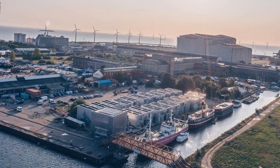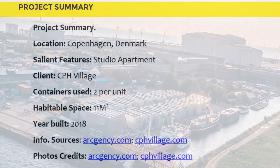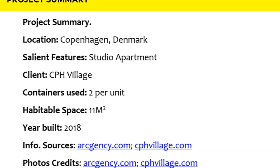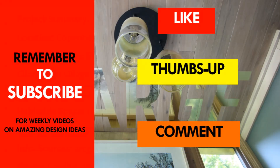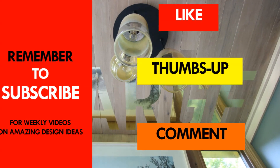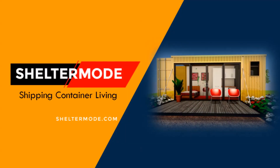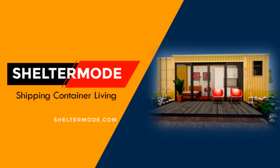Which part of this amazing container project appeals to you? Kindly give us your opinion by posting in the comments section below. If you like this video, give it a thumbs up and feel free to share it. Subscribe to our YouTube channel for these and more amazing weekly videos on shipping container living.